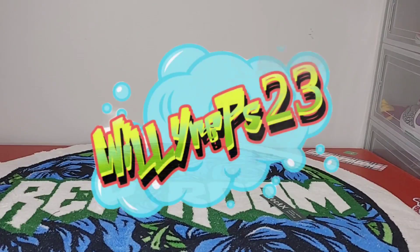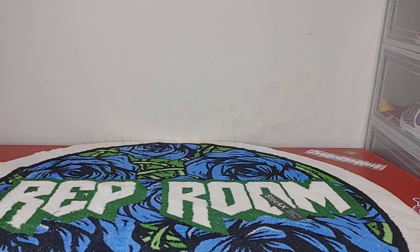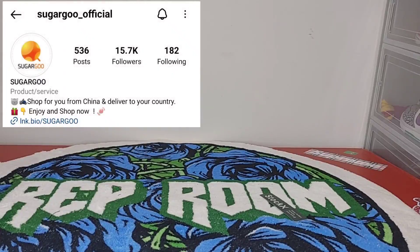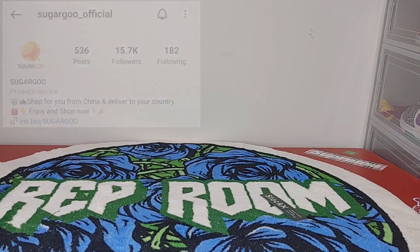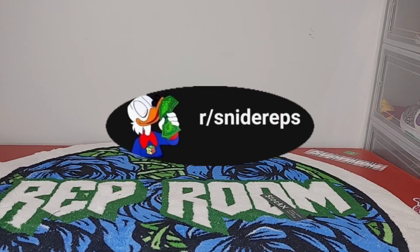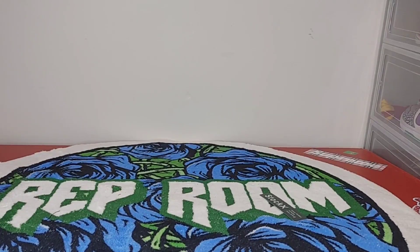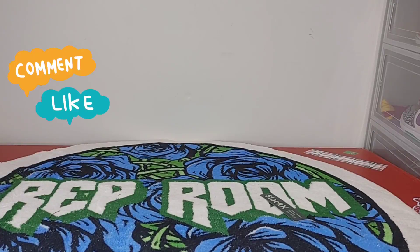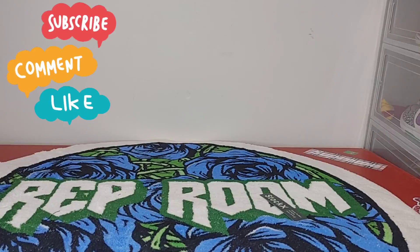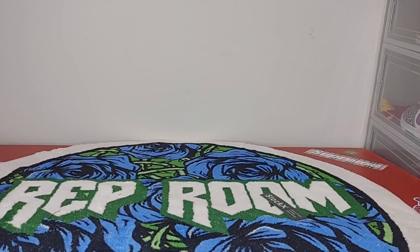Willy Reps back with a 10 kilogram haul from Sugar Goo. We have one, two, three, four, five pairs of sneakers, a bunch of shirts, two pairs of pants, and some fabric. Let's get into this review.